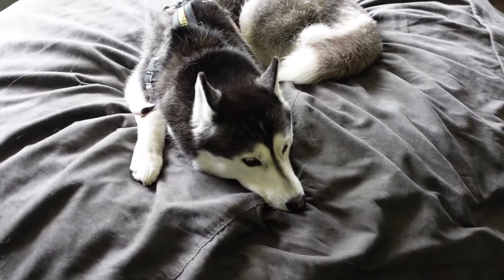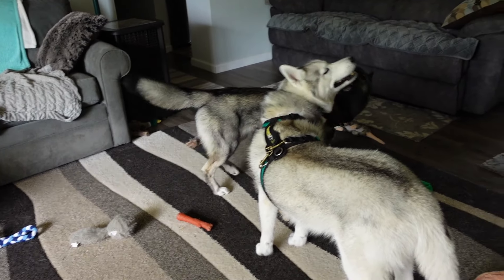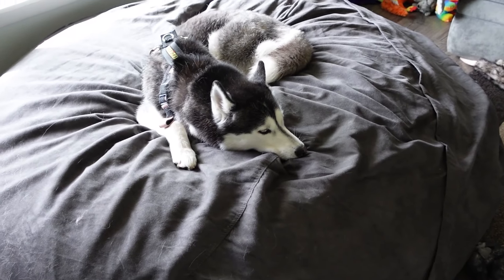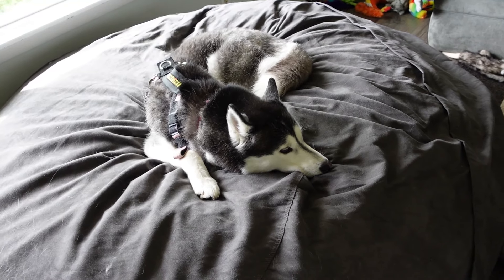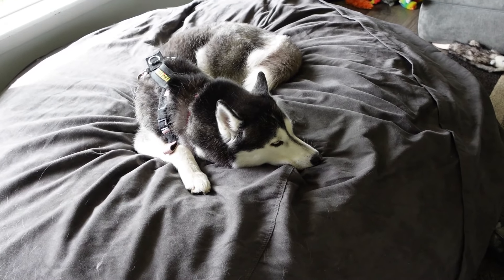So we got ready to take the dogs for a trike ride because it's nice and cool today, and Eleanor has yet to be hooked up to the trike. We went out there and realized that the trike tires were flat. So Jamie is currently fixing the trike tires, putting some air in them. And in the meantime, a box showed up, so we're going to go through the box real quick and then take these puppers for a trike ride.